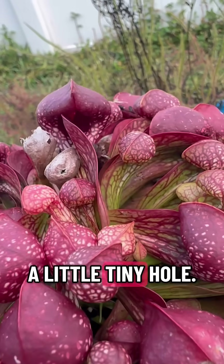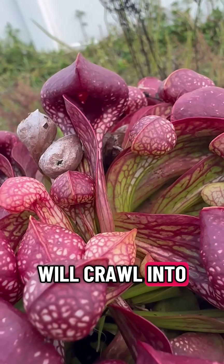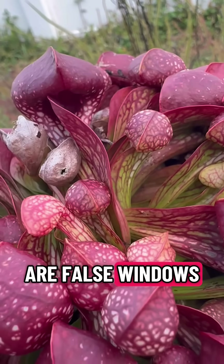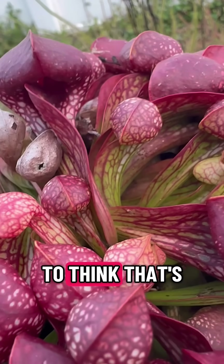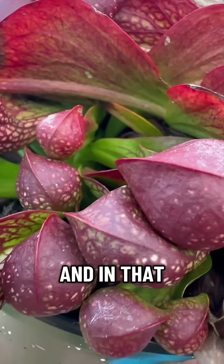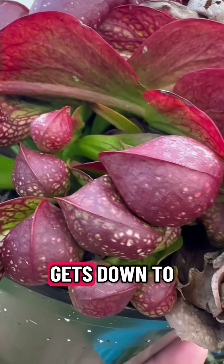Underneath there is a little tiny hole — see that right there? That is where the insect will crawl into, or the fish if it goes into the water. These little white windows here are false windows that are trying to get the vertebrate or insect to think that's the way out. So it will go down deeper and deeper into these tubes, and in that tube are little downward hairs that point down.